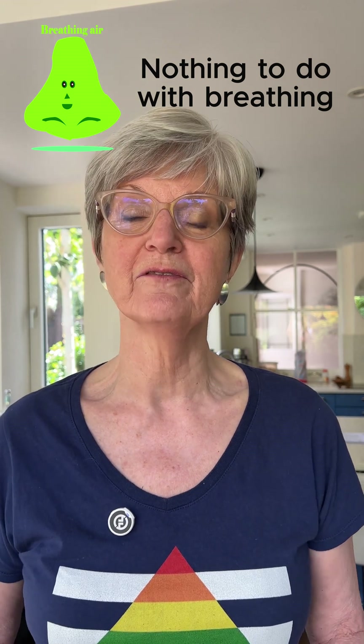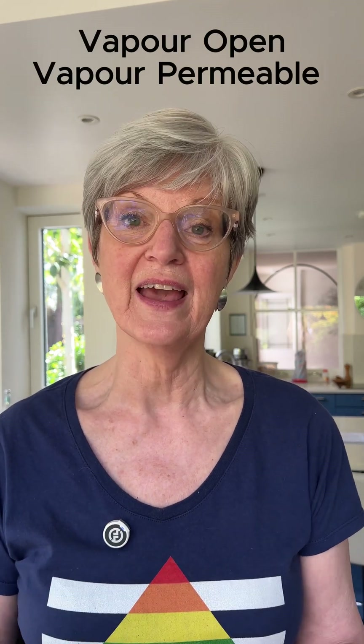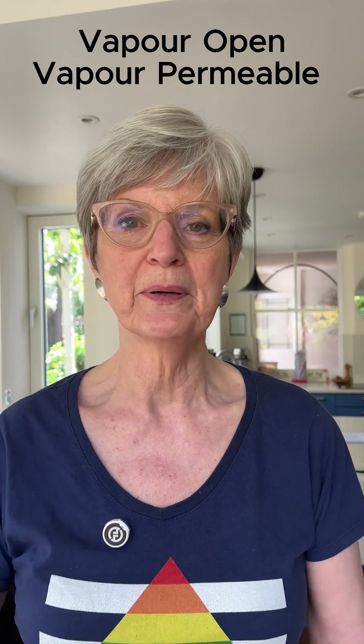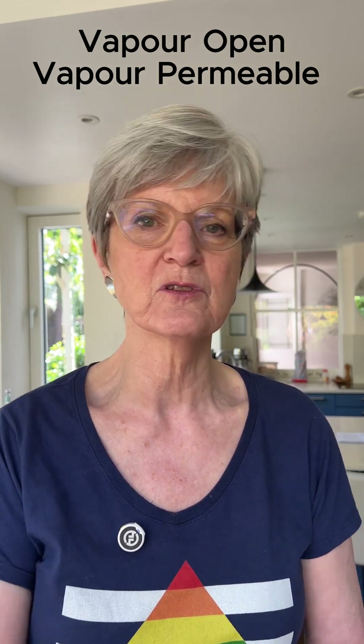So now we know your house is breathable — what does it actually mean? Well, it's a very misleading term because it's nothing to do with breathing. It's all about vapour, which is water that's turned to a gas and is held in the air. It means that the fabric of your house is vapour open or vapour permeable, so vapour can pass through — it can go outside to inside and inside to outside, so it has a natural flow.